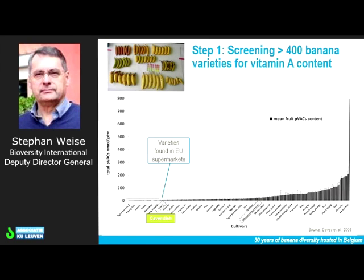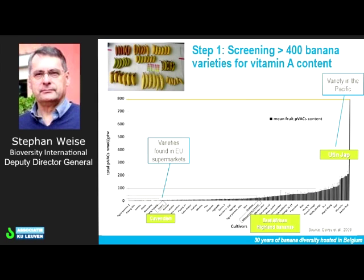Specifically focusing on East Africa as an opportunity, if you look at the East African Highland bananas, they are somewhat better — there is some level of vitamin A in there, but still significantly lower than in some of the varieties that we were screening. And if you look at this particular variety from the Pacific, the Uten Jap, very high level of vitamin A. Clearly this variation is huge, and the question is how can we exploit this?